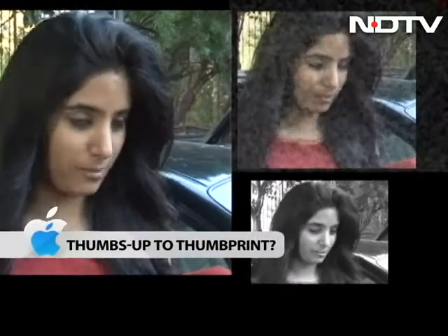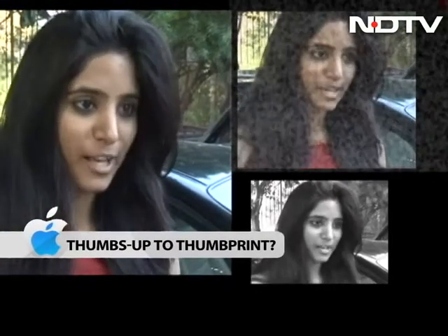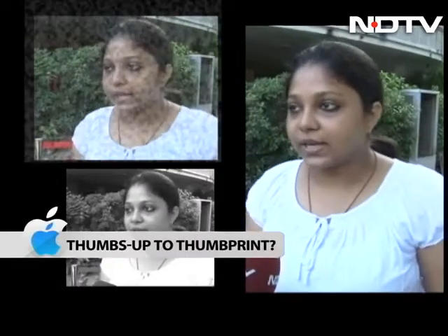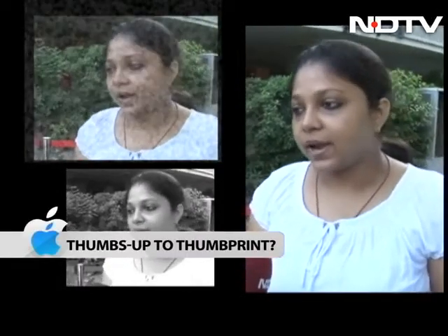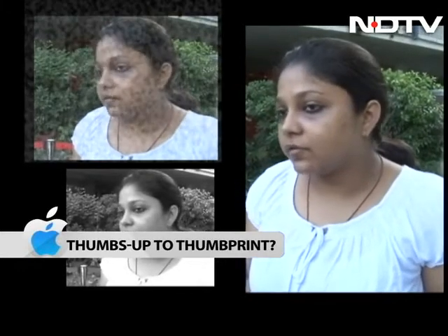I'm really excited about it. I really can't wait to switch to the thumbprint scanner and tell all my friends, whoever's got an iPhone, to switch to it. I'll definitely switch to it because it has a new idea — thumbprint — and the way I see it, I will never be forgetting my password. So very easily I can unlock my phone.